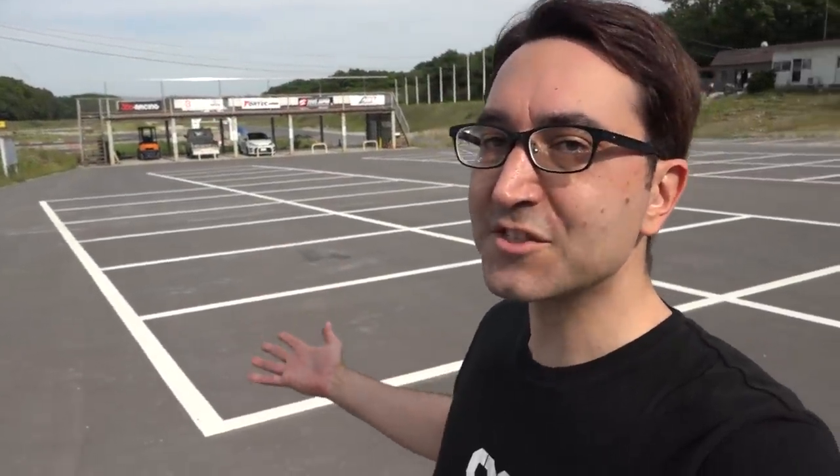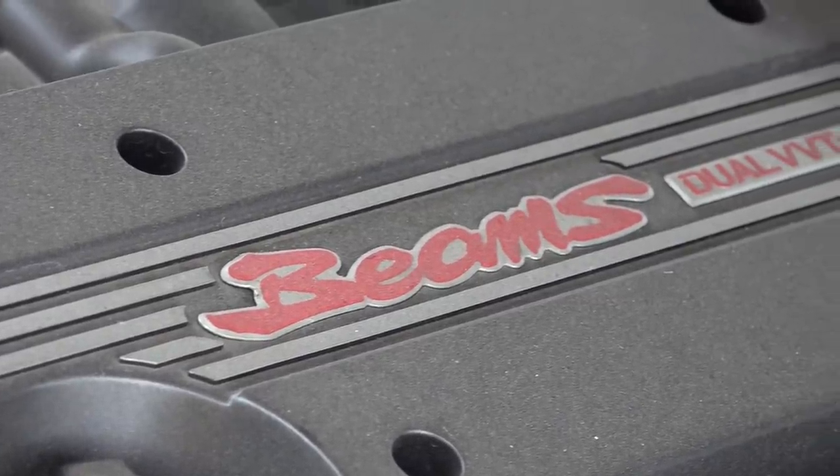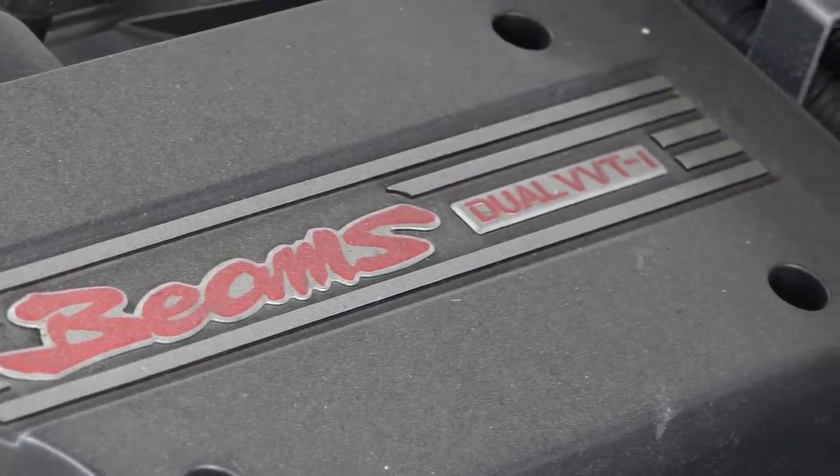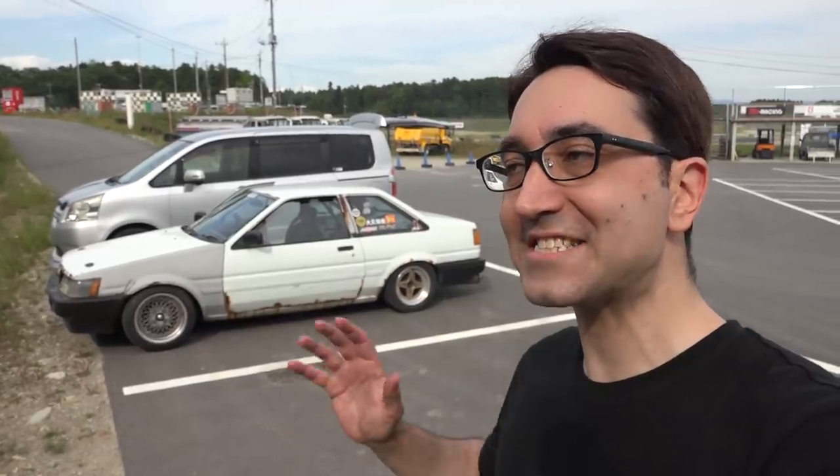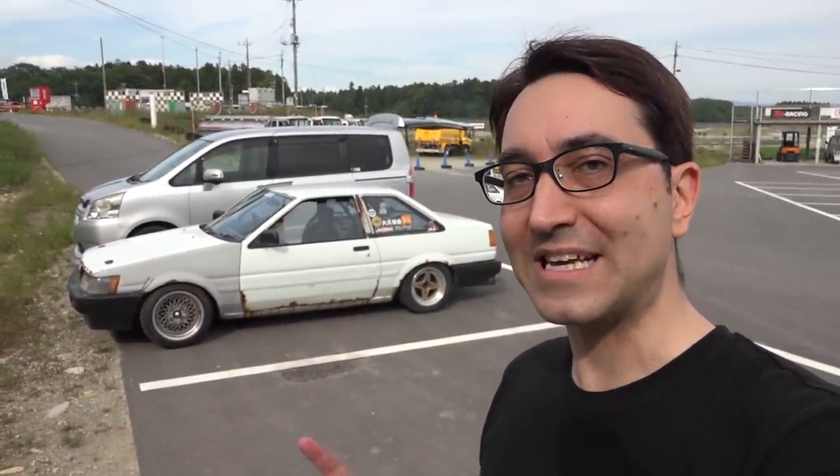We're out here again today at Scudema Circuit with the Beans 86. This is my Toyota AE86 with a Beans engine from a Toyota Altezza that I bought last year during that whole lockdown thing. It's a huge piece of junk, but it's a lot of fun to drive and it's had such a big impact on people that it now exists virtually. But more on that later.